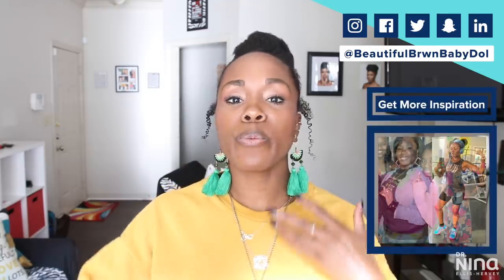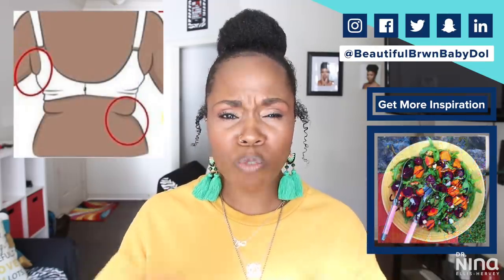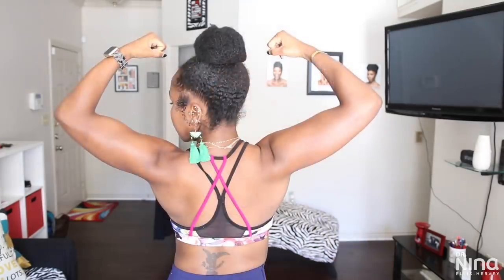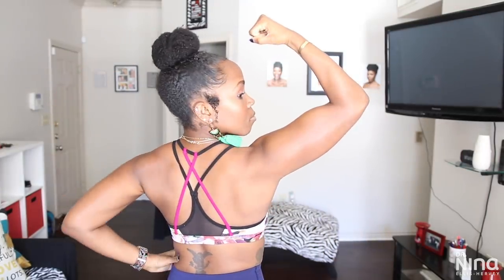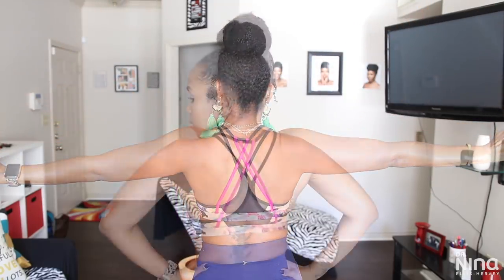What's up y'all, it's your girl Dr. Nina and today we're talking about back fat. Many of you write me and ask about how to get rid of that bra bulge, or the fat that creates folds of skin on your back that hang over your bra. Some of y'all have even called it 'back booty.' No matter what you call it, there's no way to just spot reduce your back fat — you need to decrease body fat all over your body, which creates a slimmer and leaner looking body overall.